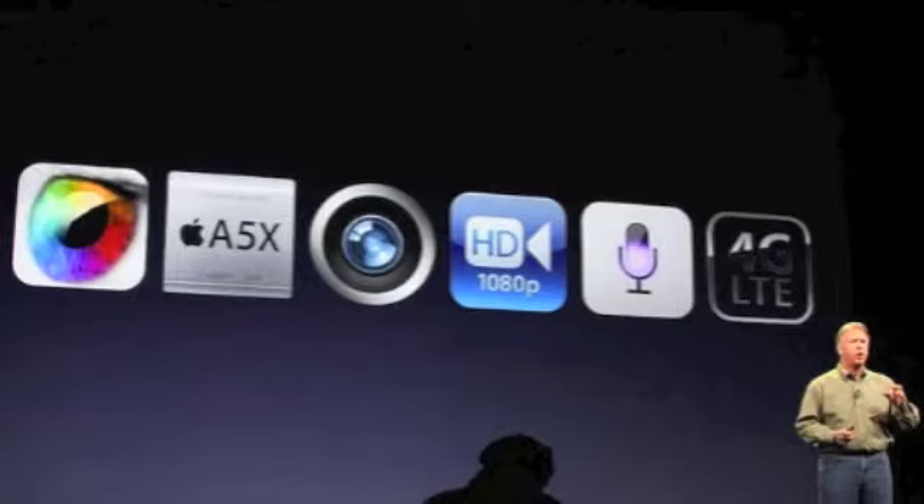It has a retina display, A5X chip, new 5 megapixel iSight camera with 1080p HD recording, and Siri dictation, and 4G LTE.